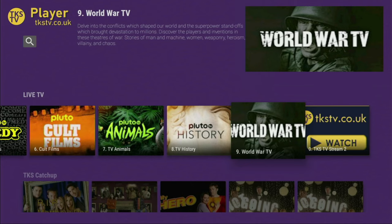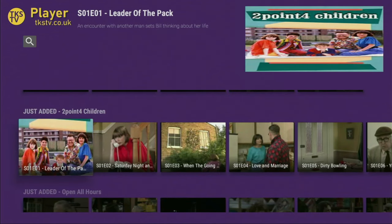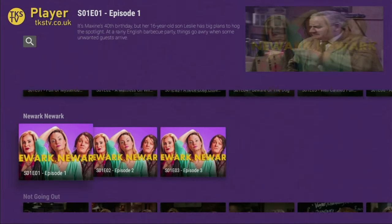And that's it about the live TV channels; however they do have a lot of on-demand content here as well. We just need to scroll down and there we'll find a lot of British on-demand content. For example, we see the Just Added section with 2.4 Children, and there are all the episodes and series of that TV show. Then Open All Hours.